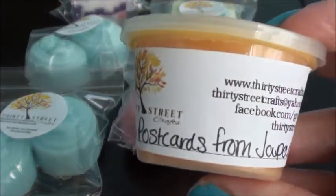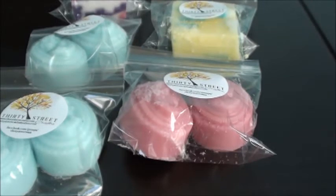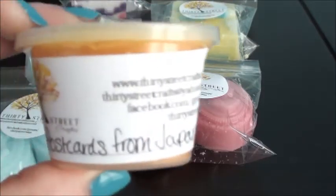So the first one I got is Postcards from Japan in a sample. I don't remember what the scent description was on this one, but I definitely smell like an orange citrus type note in there. So that is the sample.